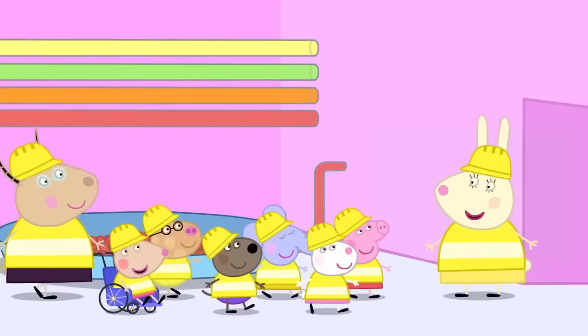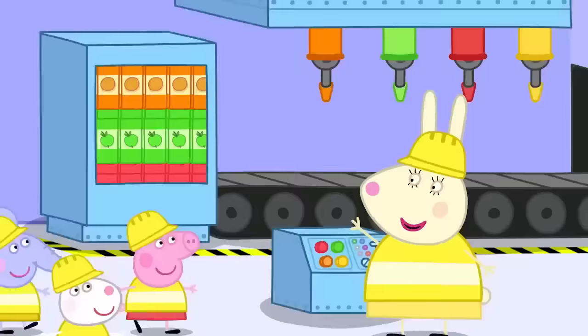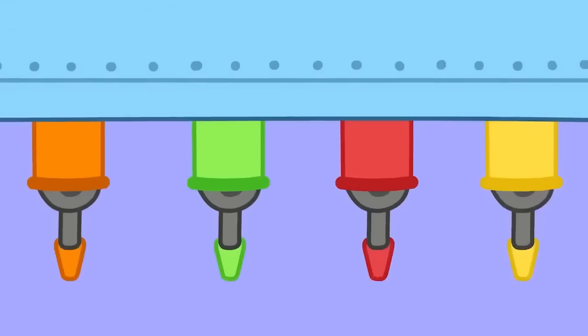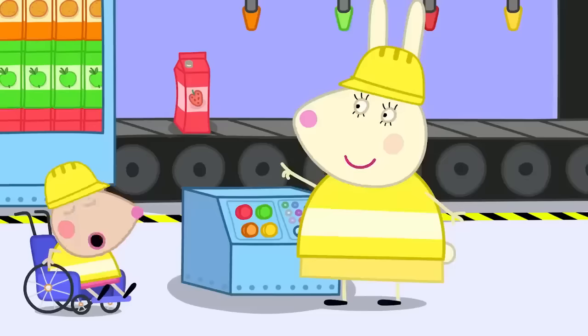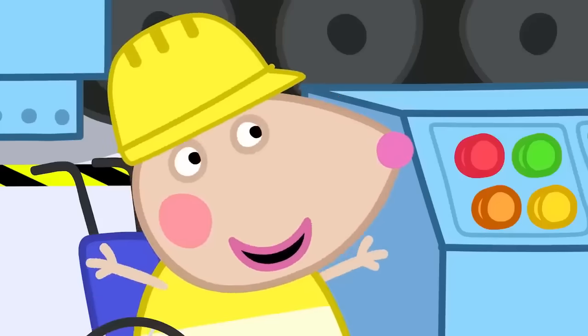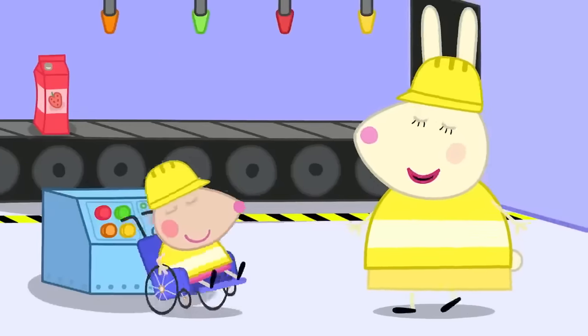Well done, everyone! Now follow me! This is where the juice is put into cartons. We have to match the flavour with the picture on the cartons. What flavour is this one? It's red — is it strawberry? Well done, Mandy! Press the red button to fill it up.